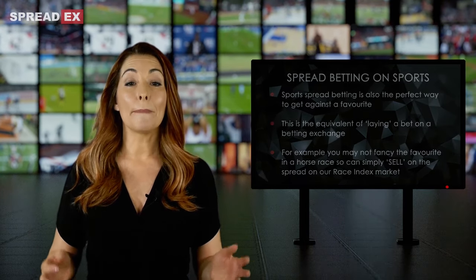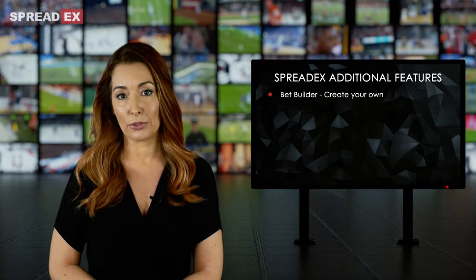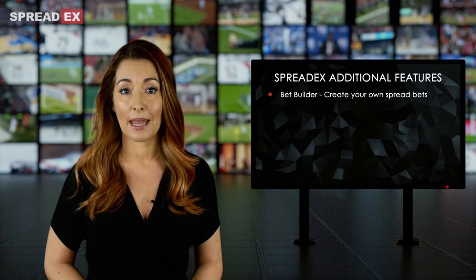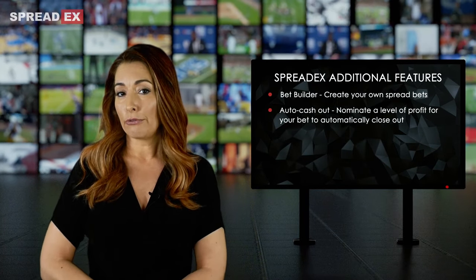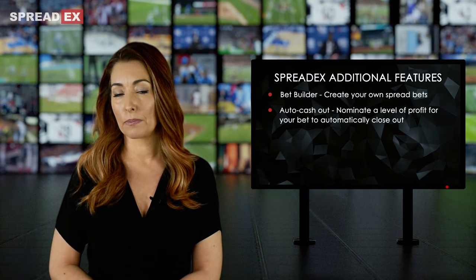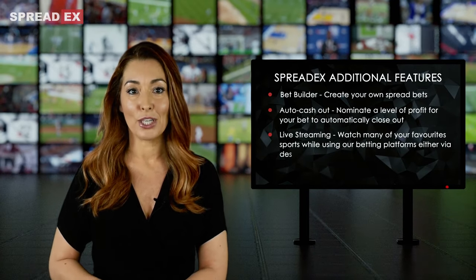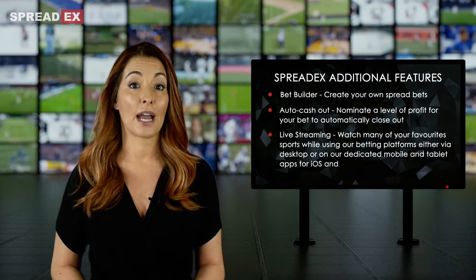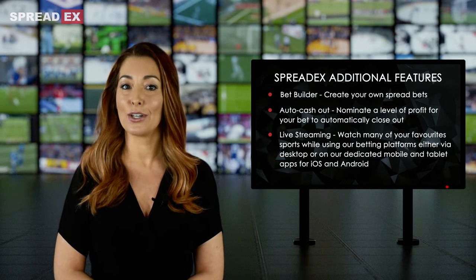At SpreadX, there are many additional features to use to aid your spread betting, such as BetBuilder, where you can create your own spread bets, AutoCashOut, where you can nominate a level of profit for your bet to automatically close out, or Live Streaming, where you can watch many of your favourite sports while using our betting platforms, either via desktop, or on our dedicated mobile and tablet apps for iOS and Android.